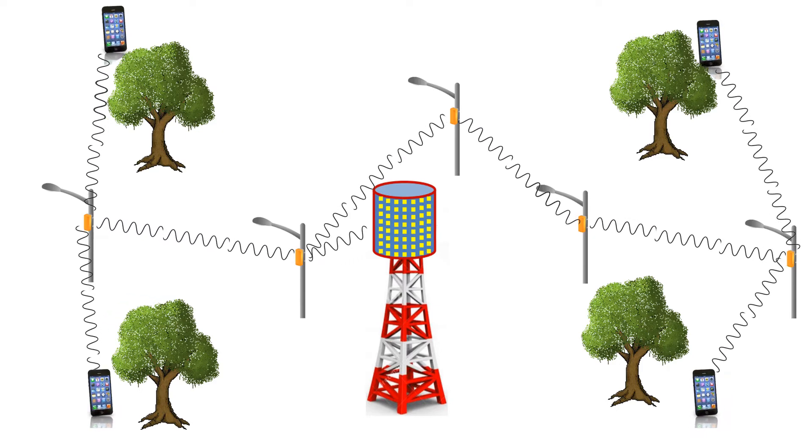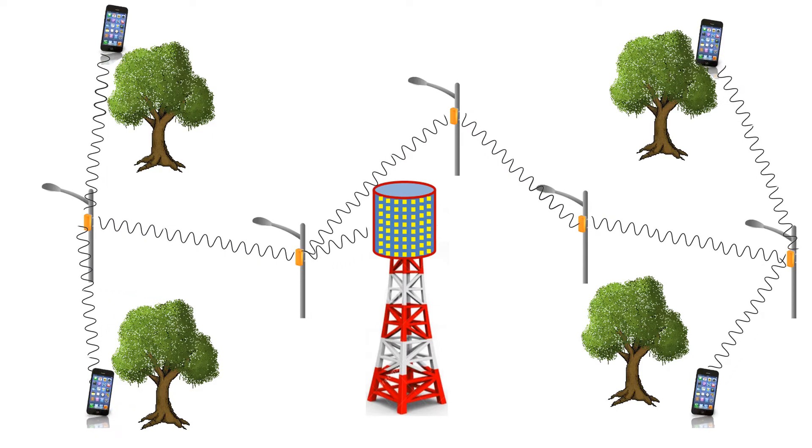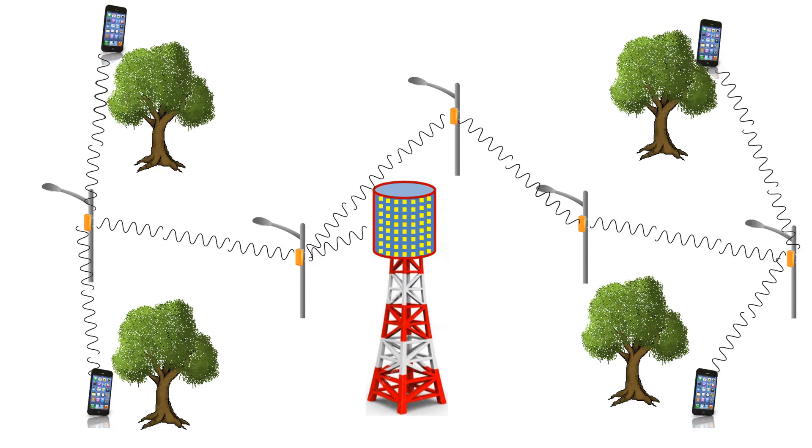Why are we moving to these very high frequencies? It's basically all about bandwidth. Today in a typical LTE network the maximum number of channels that can be aggregated together are five, and each one of these channels in an LTE-A network is about 20 megahertz, giving a total capacity of 100 megahertz. In reality most carriers today can only provide up to about three channels for aggregation, with some talk of four-channel aggregation in late 2017 and 2018.